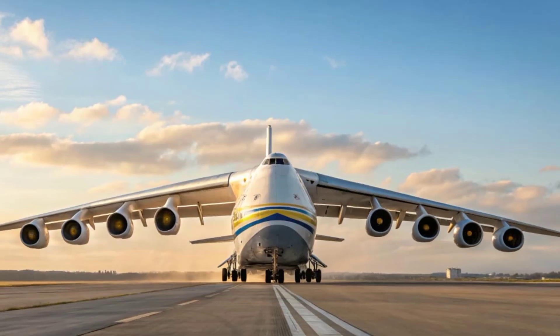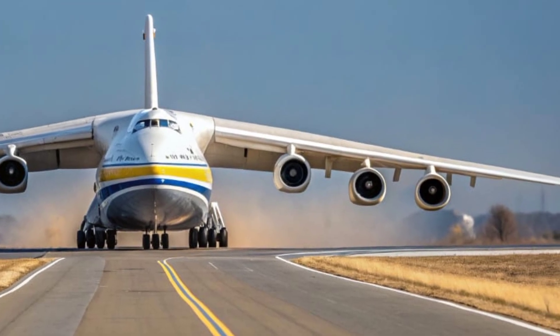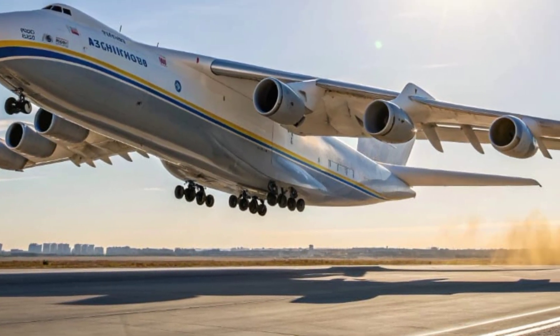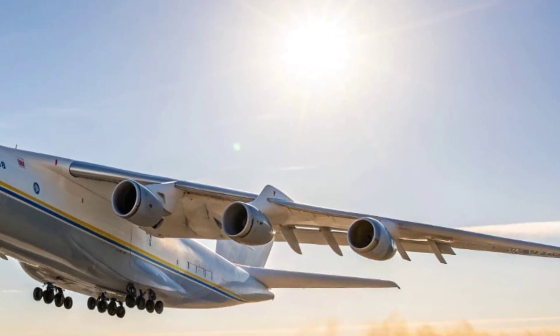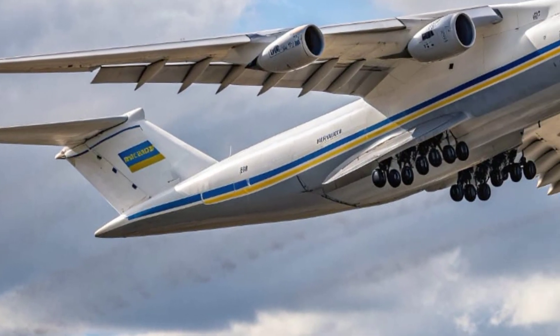Its six upgraded Progress D-18T engines have been replaced with next-generation D-36M turbofan units, providing more thrust while reducing fuel consumption and emissions. The landing gear system, consisting of 32 wheels, has been modernized with a smart load distribution mechanism, allowing smoother landings on both paved and unpaved runways.